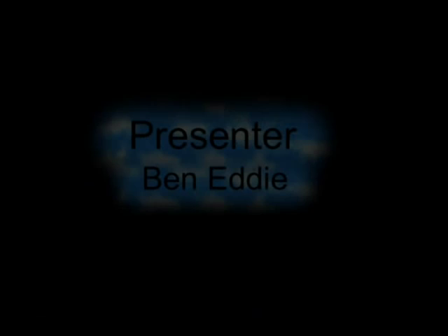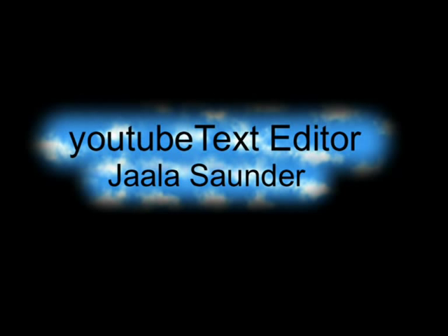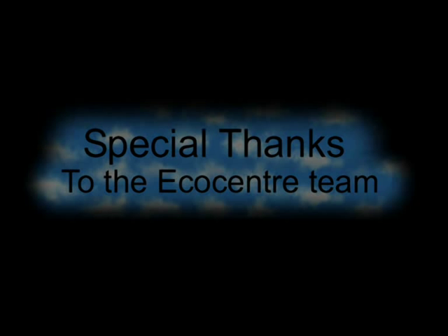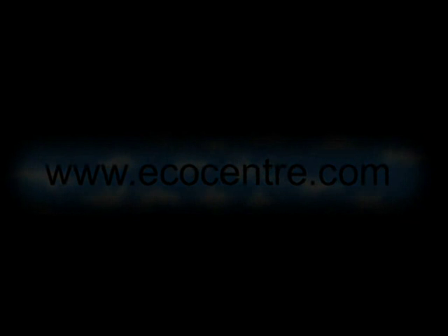We hope you enjoyed this brief guided tour of the Port Phillip Eco Centre here in the beautiful St Kilda Botanical Gardens. We hope to see you down here soon. Thank you so much for watching.